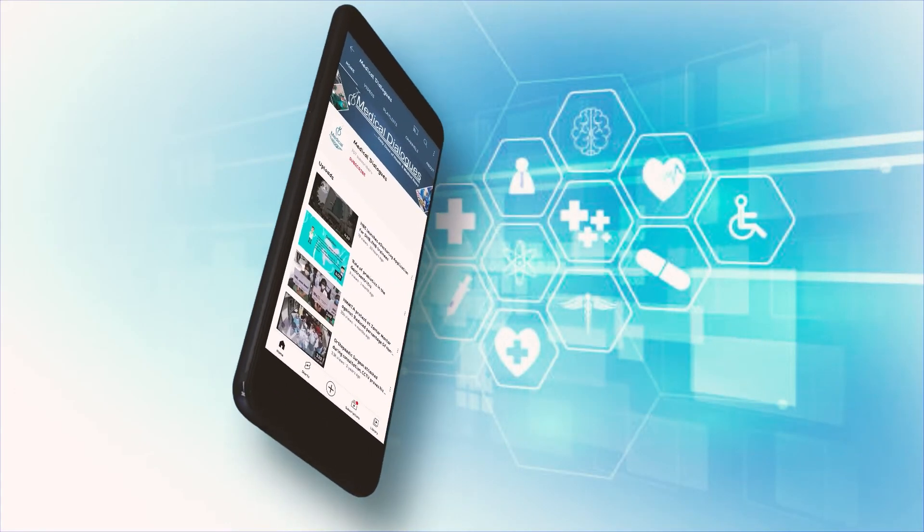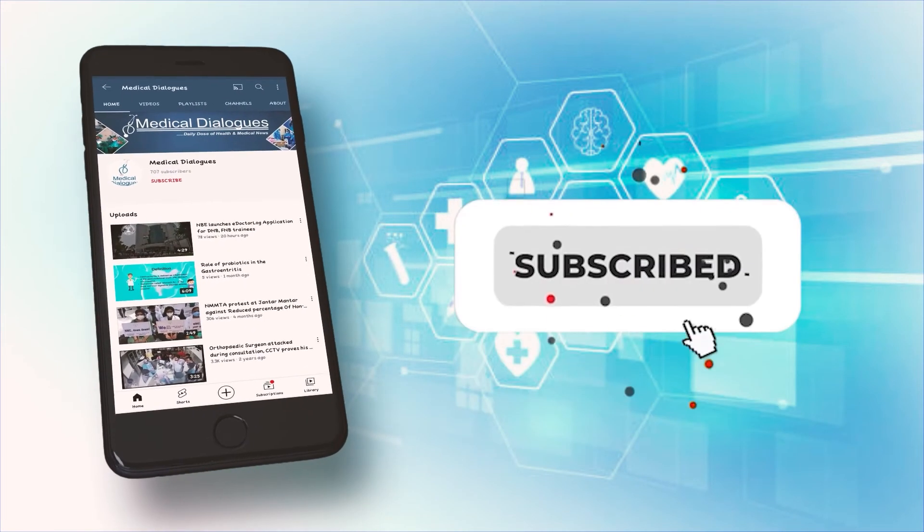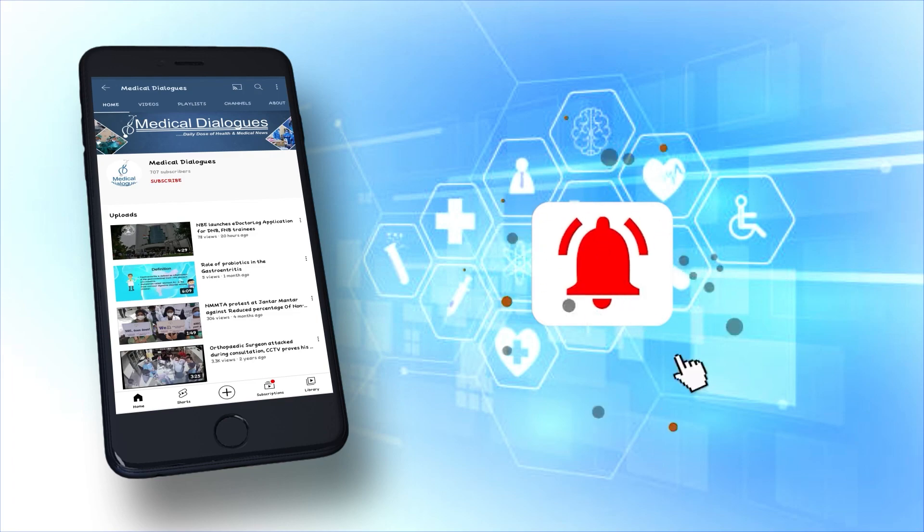That's all for today. Stay tuned to Medical Dialogues for latest updates. Never miss a medical update from Medical Dialogues — like, subscribe, and press the bell icon.